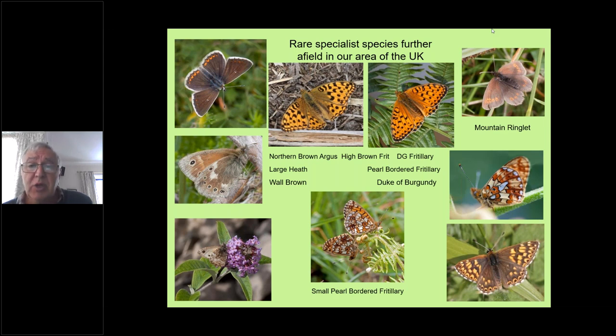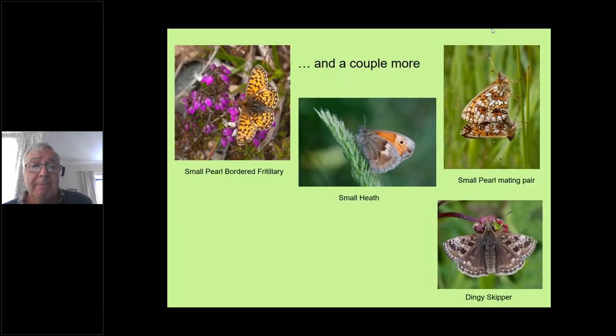We'll certainly be looking at these and a few other special butterflies shortly. The small heath is not so rare in Cumbria, although in other parts of the UK it has become more rare, and the dingy skipper — if we have time we might mention that briefly too.